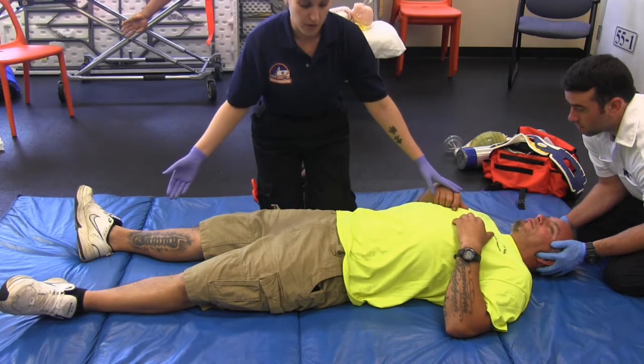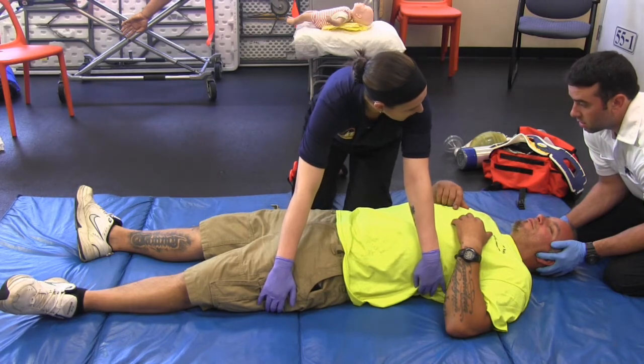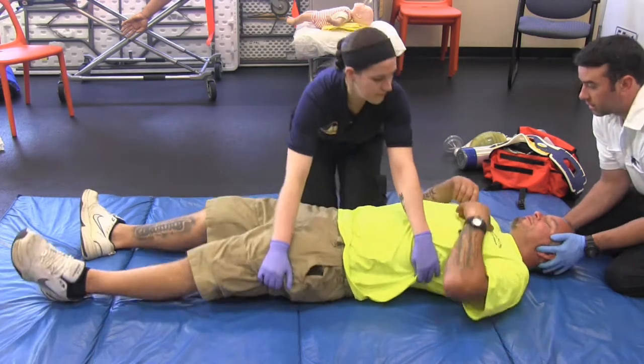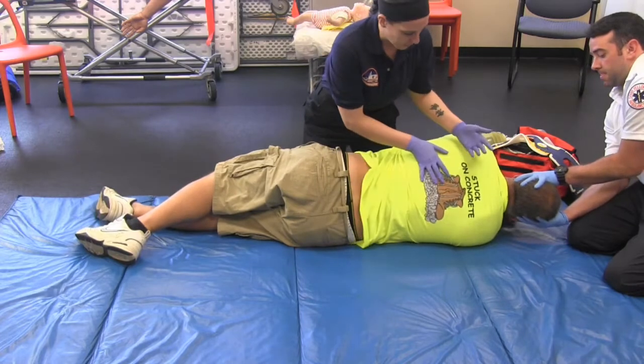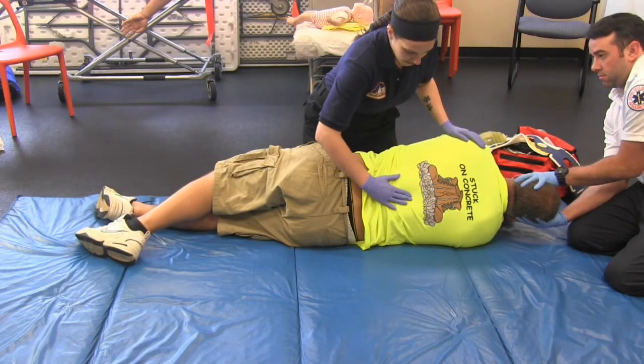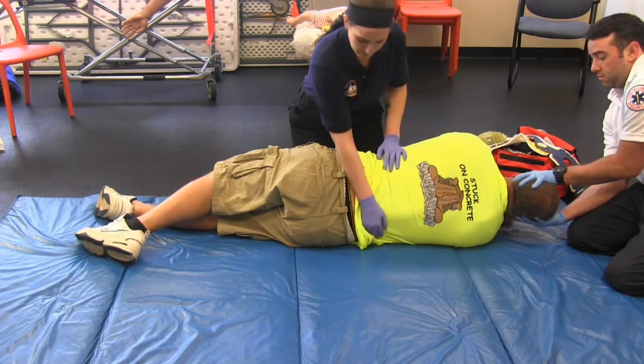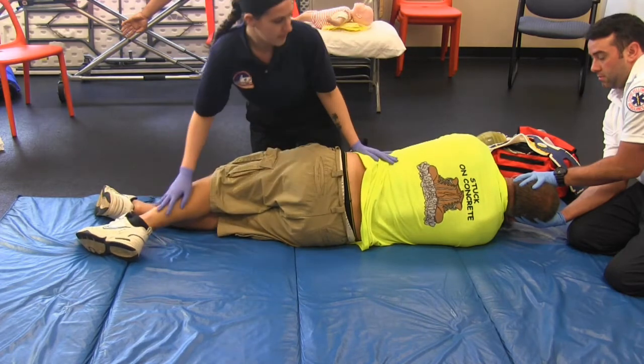At this point I would ask a partner to help me roll the patient. We're gonna roll him on his side at the count of the head — one, two, three. At this point I would expose the back and see if I see anything. Anything hurt? No. Anything hurt here? No. Sweeping. Back of the legs.